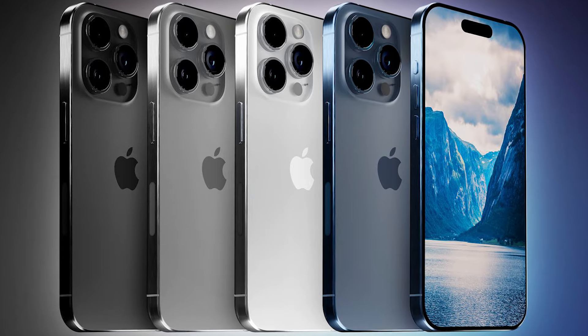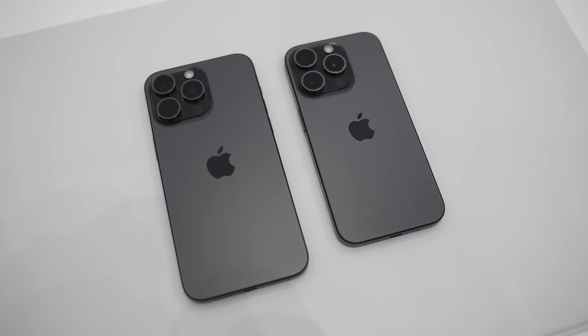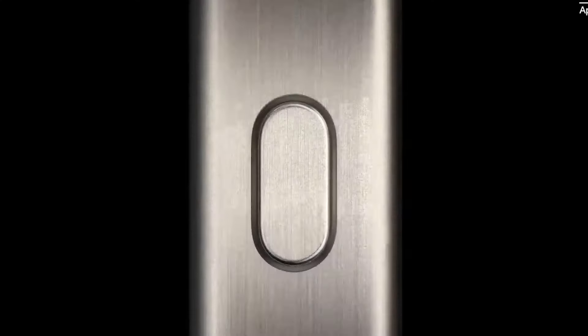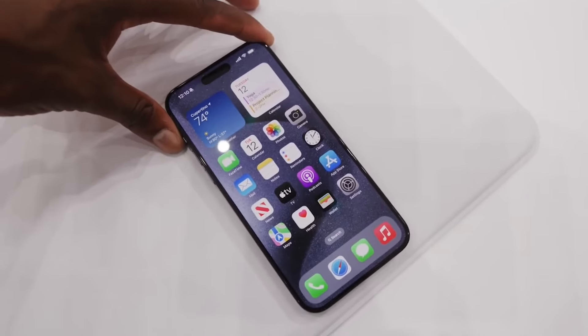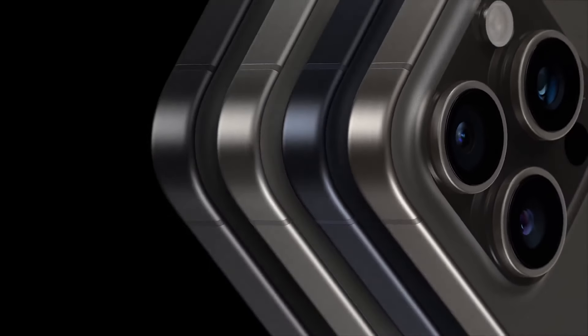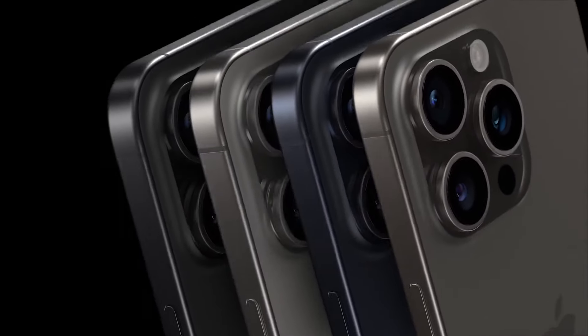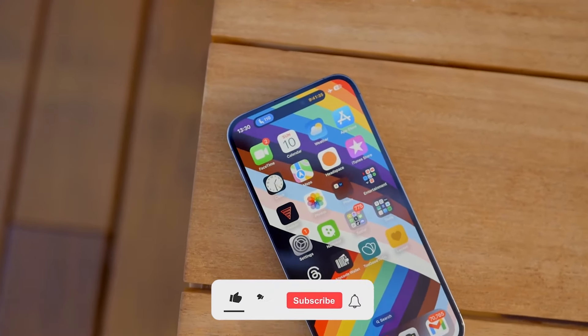That's a wrap on the features and changes expected for the iPhone 16 Pro Max. If these rumors come to fruition, we are in for a treat with some seriously exciting upgrades. Based on what we know so far, it looks like Apple is gearing up to unveil its best iPhone yet. What feature or spec are you most excited about? Share your thoughts in the comment section.